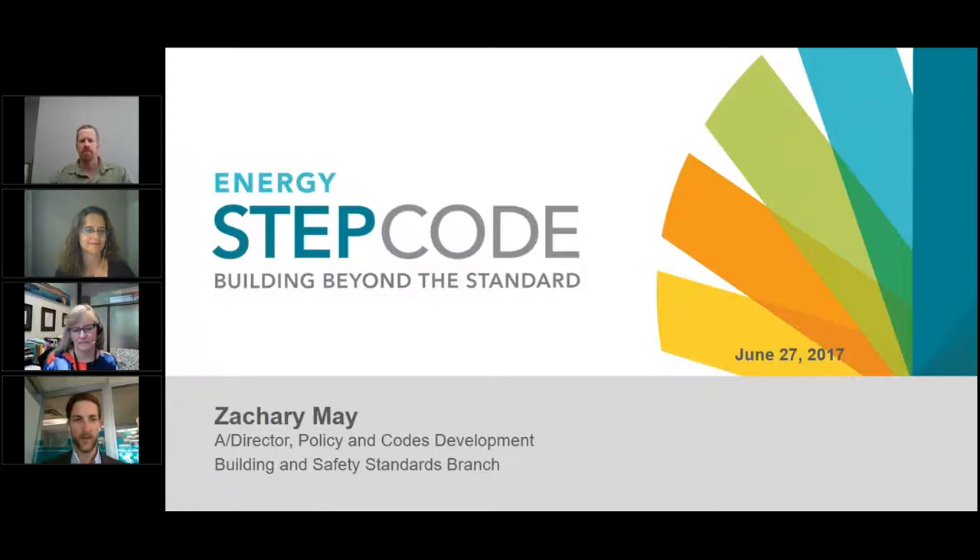Thanks everyone for joining. I work with the Building and Safety Standards Branch and we've been leading the work on developing the technical regulation for the Energy Step Code. We're working with the Energy Step Code Council to figure out how to roll the step code out not just as a technical regulation but as a policy tool for local government — successfully for industry, local government, and provincially. I'll give a very high-level walk-through of the technical requirements and what that means for builders and local governments.